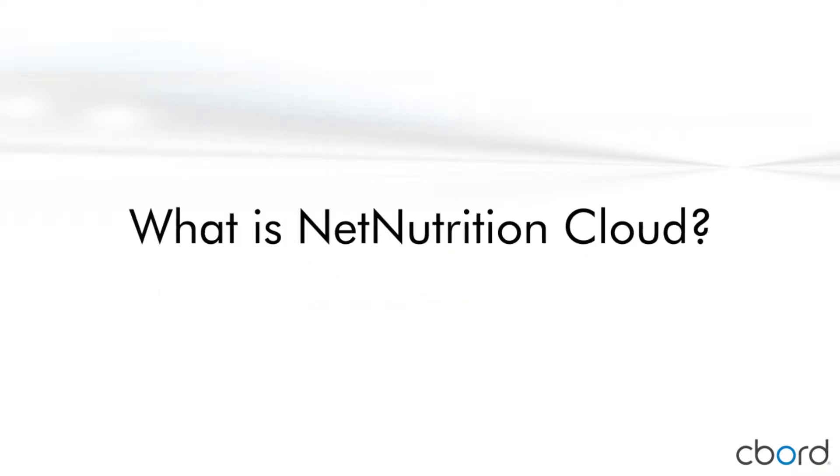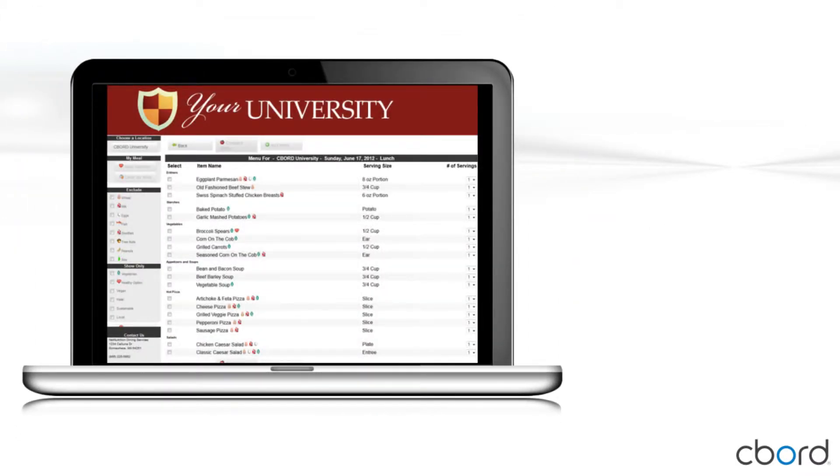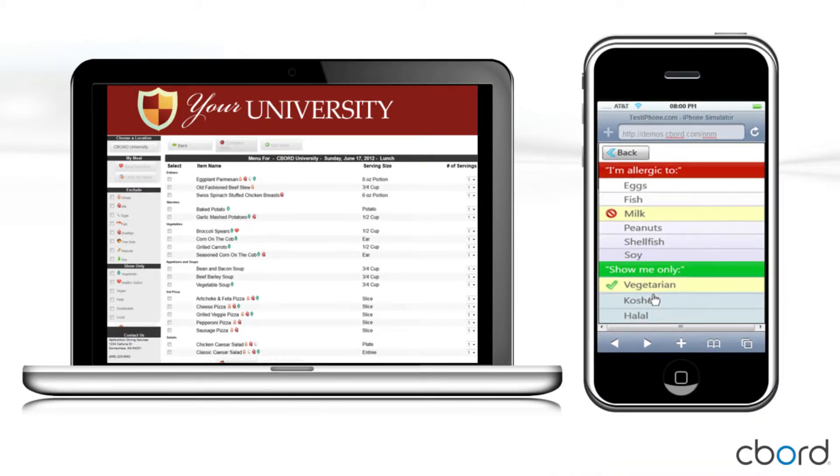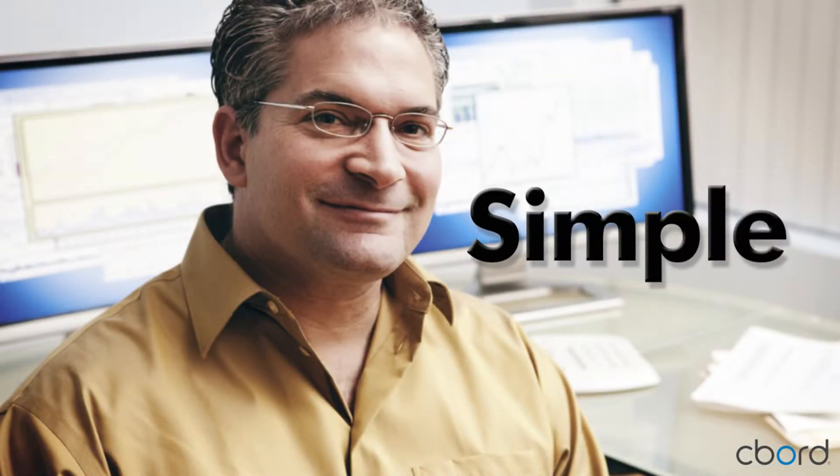What is Net Nutrition Cloud? It is a website especially for your organization that allows your customers to view nutritional information on your menu offerings from any internet browser, including smartphones. We make it simple for your IT department — there is no software to install or website to design. We give you the URL and you give it to your customers. Your IT department will be thrilled that there is nothing they need to do or learn to support.